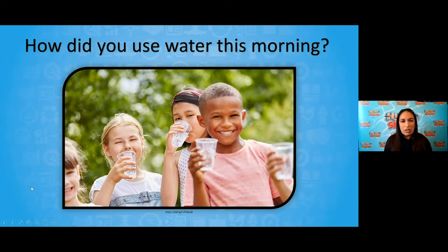This is a Hydro Station experience, so I always love to start off asking students how they used water this morning. When I woke up, I took a shower, I took some sips of water, I turned on the faucet to brush my teeth, and I even gave water to my dog. I bet there are some similar ways that you used water this morning.